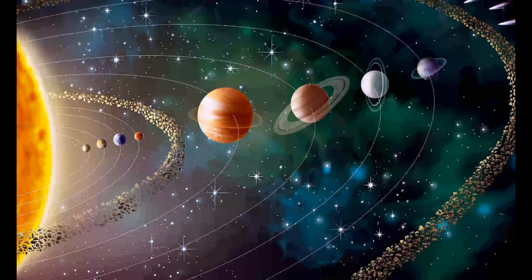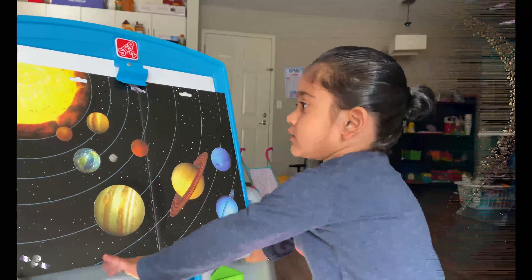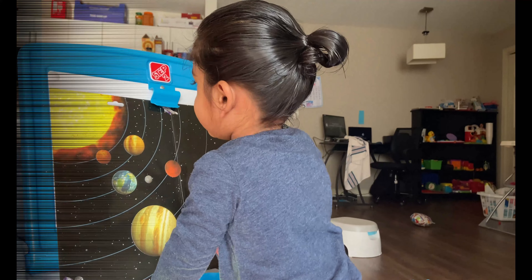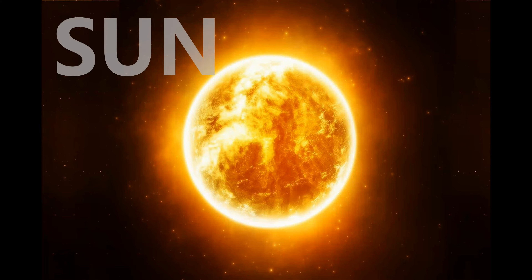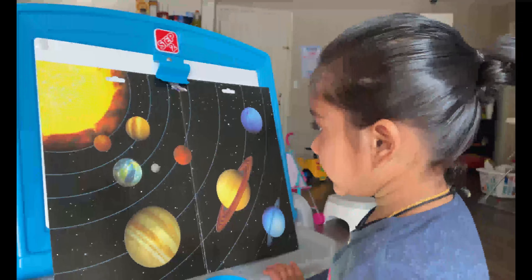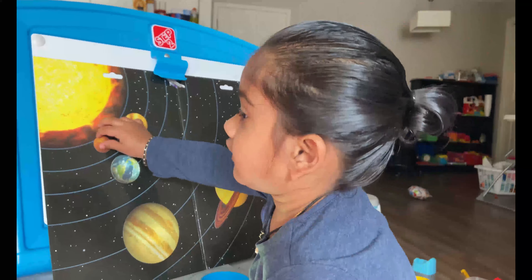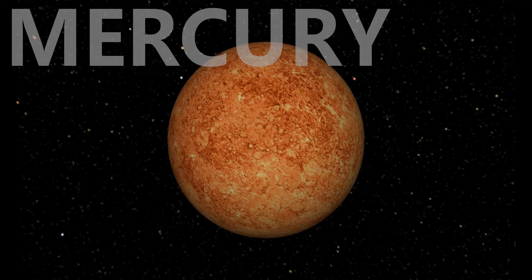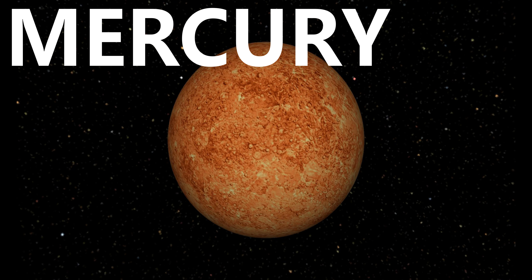Let's learn our solar system. The sun gives us heat and light. Mercury, the smallest planet in the solar system.